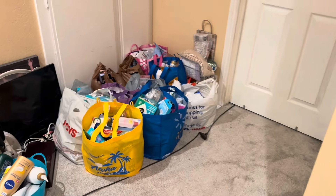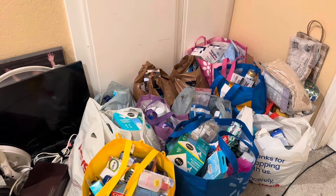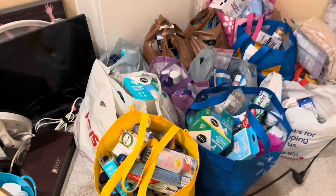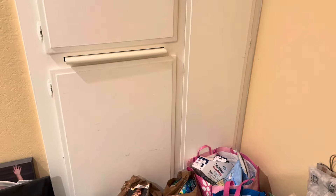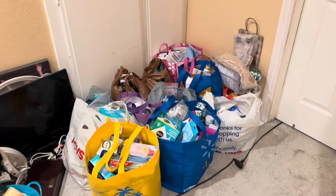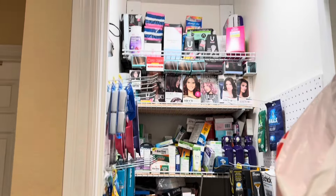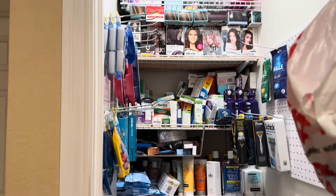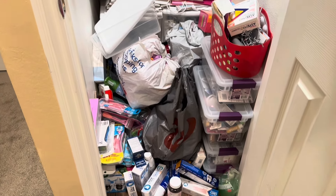Hi everybody, thank you for watching. Here's another organizing video. I'm in my hallway, and this is the area I want to tackle today. I have about 15 bags of products — I'm an extreme couponer and all these items were purchased with couponing. This cabinet is my linen closet where I keep most of my stockpile, and I can barely open it. There's also a cupboard here with more of my stockpile, and the floor is an absolute mess.